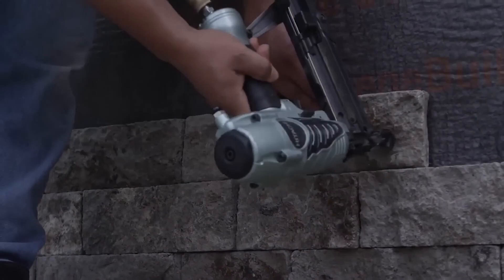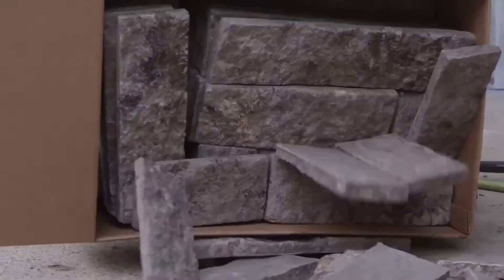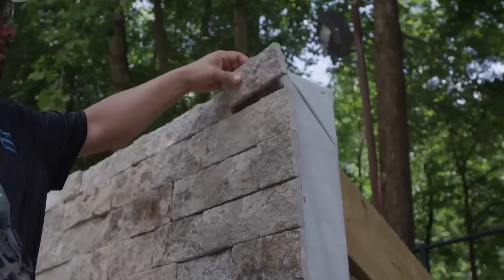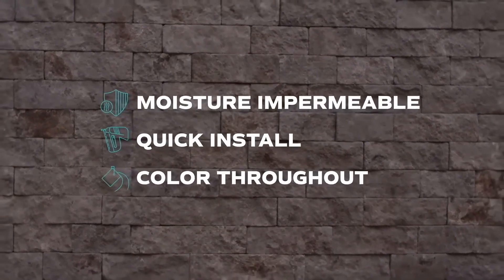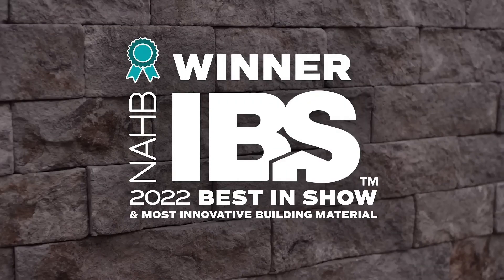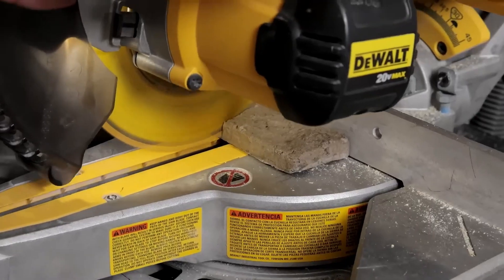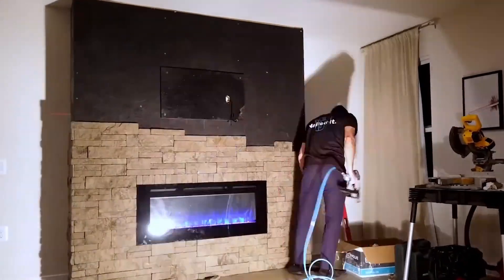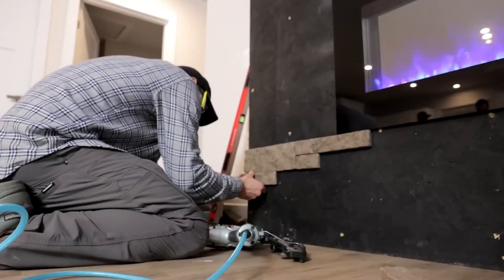That was a whirlwind tour of some of the most incredible construction technologies out there — from robots that build skyscrapers to sustainable materials that are changing the game. The future of construction is looking bright, and this is just the beginning. As technology continues to advance, we can expect even more mind-blowing innovations that will make construction faster, safer, more sustainable, and more efficient. Whether you're a seasoned construction professional or just someone fascinated by the world of building, I hope this video has inspired you to embrace the future of construction. Because together, we can build a better, more sustainable world, one innovative building block at a time. Thanks for watching.